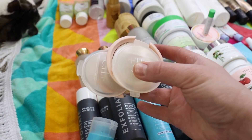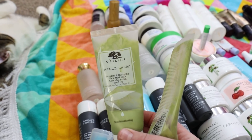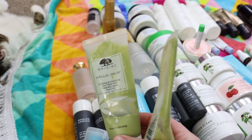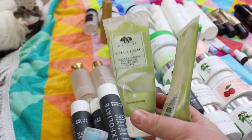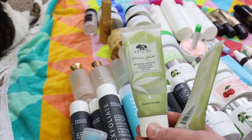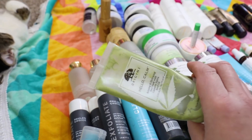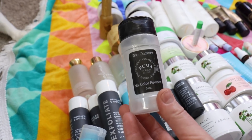This is the Origins Hello Calm Relaxing and Hydrating Face Mask with cannabis sativa seed oil. I've used up two of these, I've got one in my bathroom that's almost done, and I just purchased another one. I love to use this on a Saturday and then do a nice exfoliation with another product I'll show you. It's a super nice mask that really helps my dry skin.